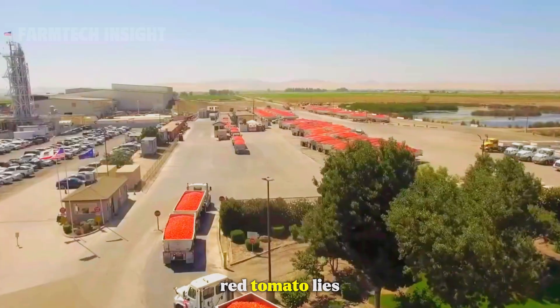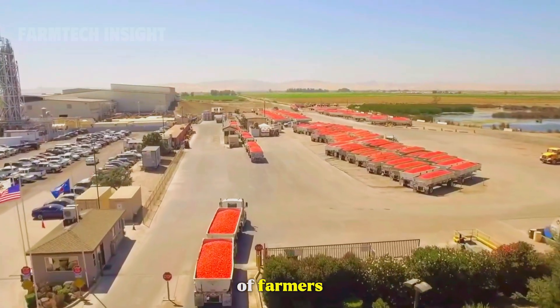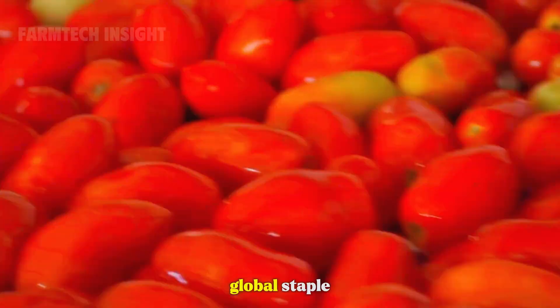Behind every bright red tomato lies the care, patience, and dedication of farmers, workers, and countless hands that make this simple fruit a global staple.